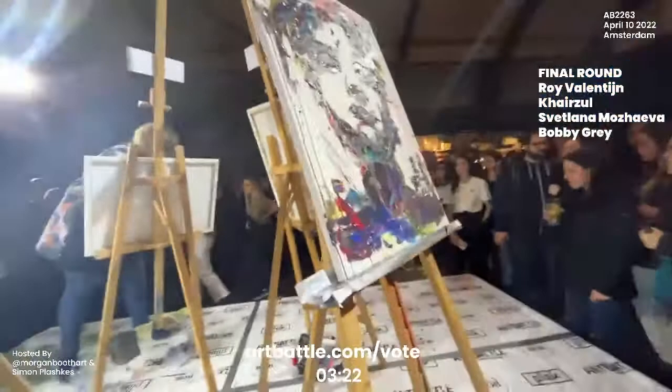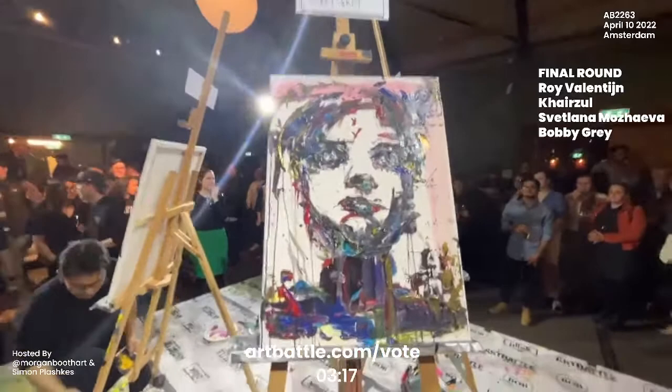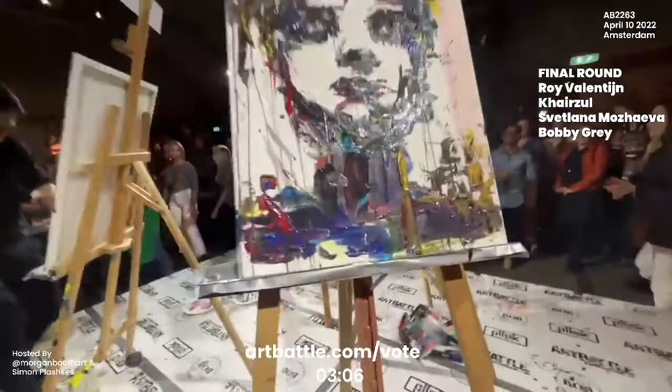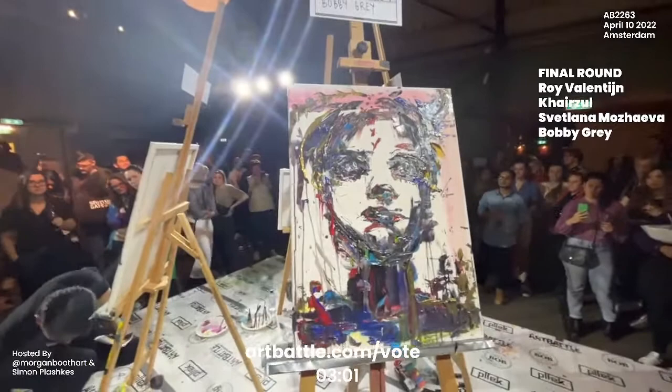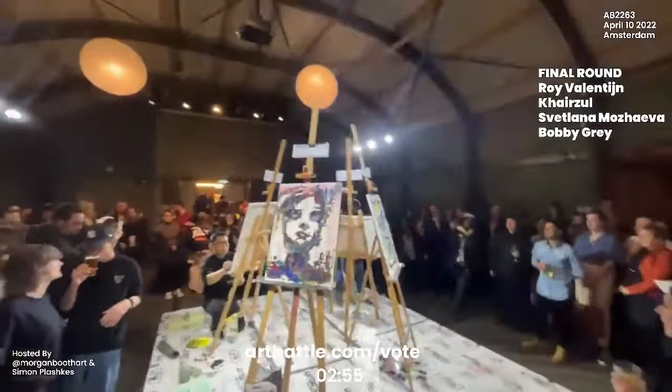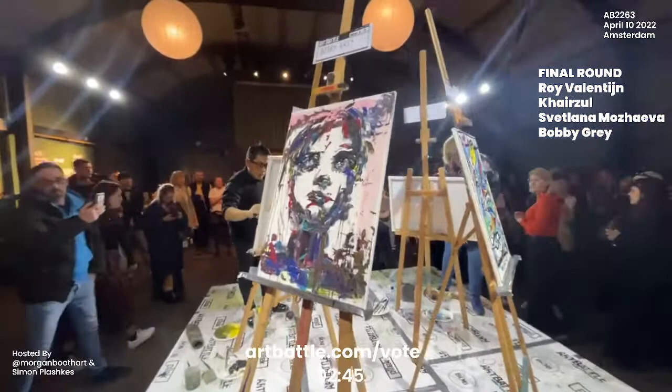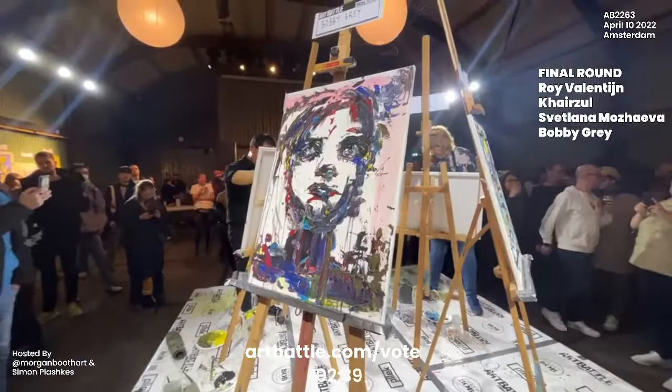Moving on back to Bobby Gray — looks like Bobby has finished painting and I have to say, I think that's a good decision. With only 20 minutes on the clock, it can be an unexpected challenge. Occasionally we do see works that are over-painted — one of the artist's challenges in a timed painting situation is that they need to know when to stop, because it's very easy to over-paint and ruin a painting that you already have.